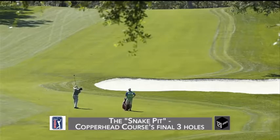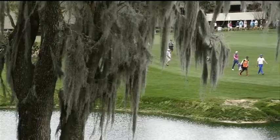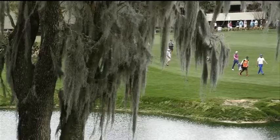All three of these holes — 16 and 18, which are par fours, and 17, which is a long par three — have played over par for the last half dozen years, individually and collectively. So if you can come down the stretch on Sunday nursing a one-shot lead and make a hard-earned four, three, four, you're probably going to win the tournament.